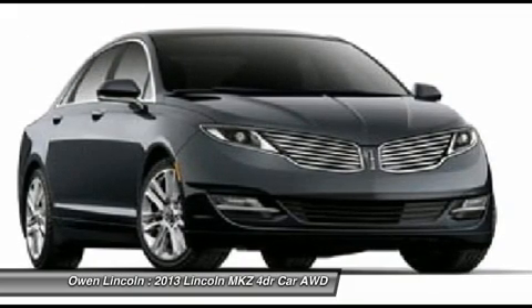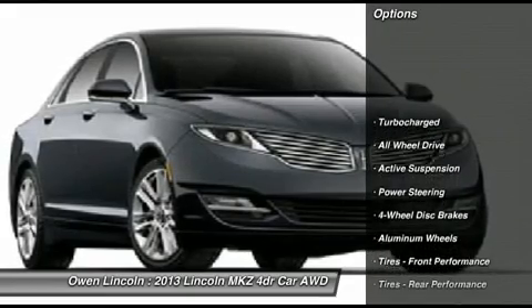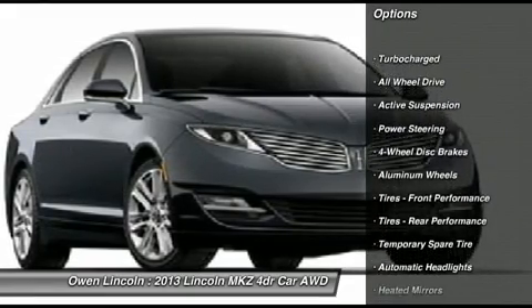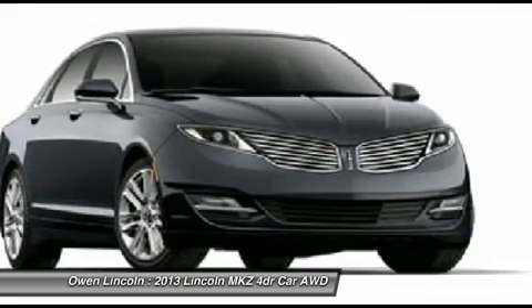3.7L V6 TI-VCT engine, 6-speed automatic transmission F50, NE special edition disc package, technology package, active arc assist, adaptive cruise control.